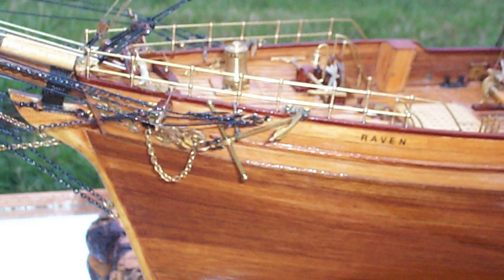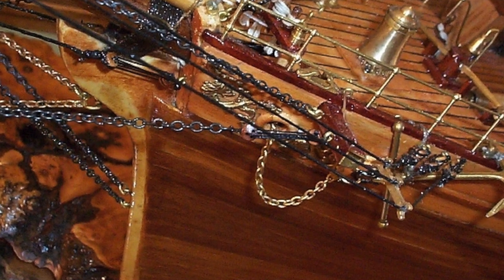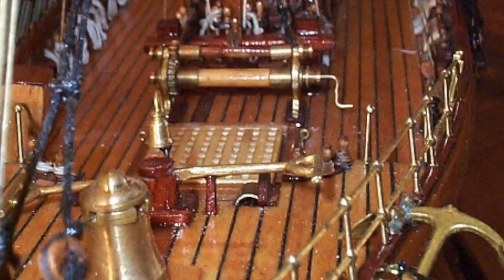Here for the next minute and a half, I'll just play the music in the background while you get a chance to observe the Clipper Raven, photographed at Cape Blanco Highway out of Coos Bay, Oregon.